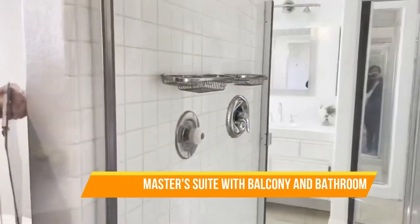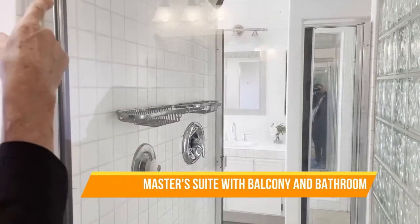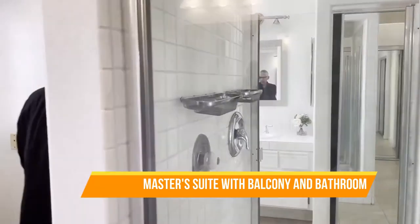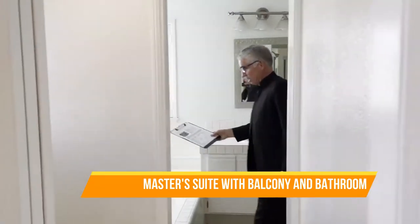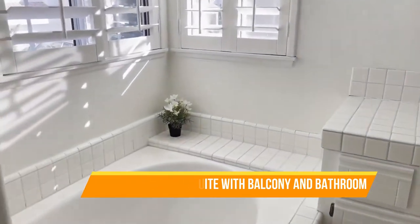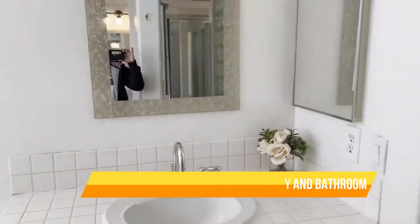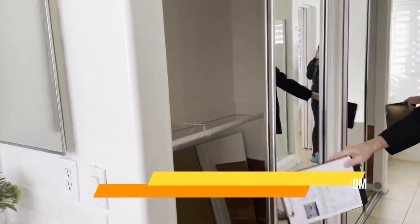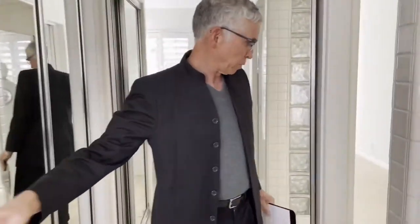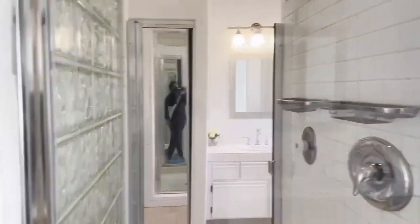I've never seen one like this ever, and I've been a realtor for 40 years. Two shower heads — amazing. And if you come through here, you can see there's a beautiful tub. More and more closet space. Lots and lots. They even have — I believe this is cedar wood in all the closets. So you can have your very nice clothes there and protect them. Amazing.